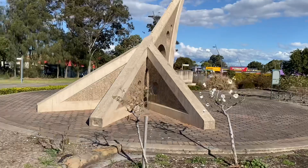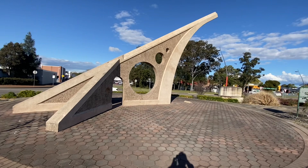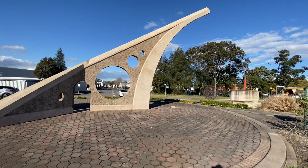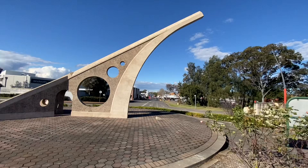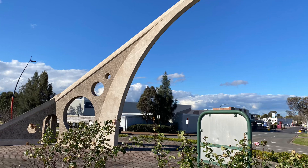Fantastic. Never thought I could find it here. It's the world's largest sundial in Singleton, New South Wales. Australia is a beauty. Singleton is a town in New South Wales, which is 197 km north-northwest of Sydney and around 70 km northwest of Newcastle.